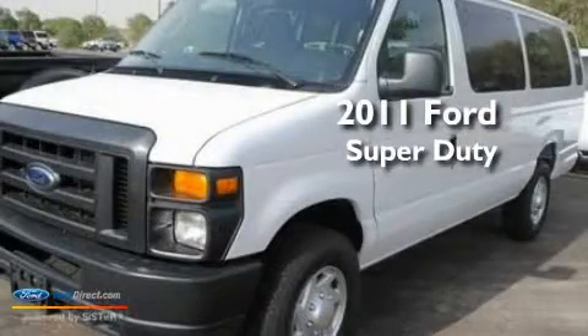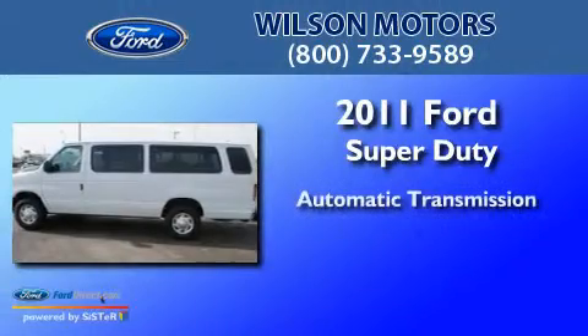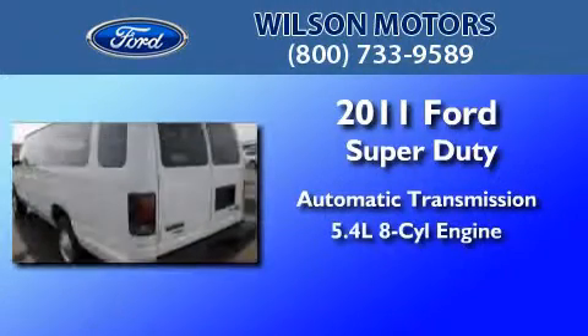This is a brand new 2011 Ford Super Duty. This vehicle has an automatic transmission and a 5.4-liter V8.